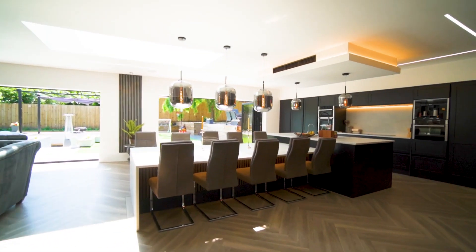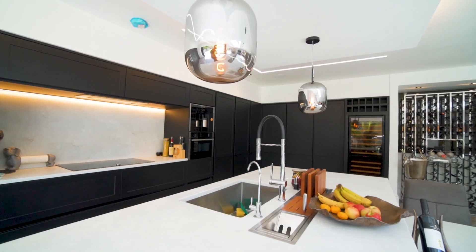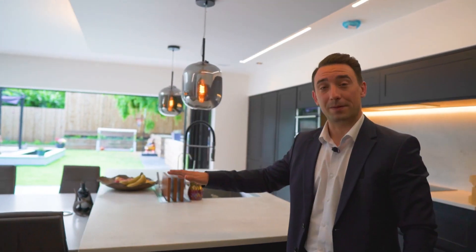Let me take you through to the kitchen. This kitchen is unbelievable — if entertaining is your thing, then this room more than caters for it. There are integrated Neff appliances, a free-standing wine cooler, induction hob, and these stunning quartz tops which continue down onto the family dining area.